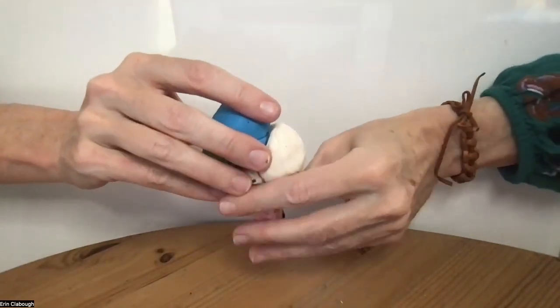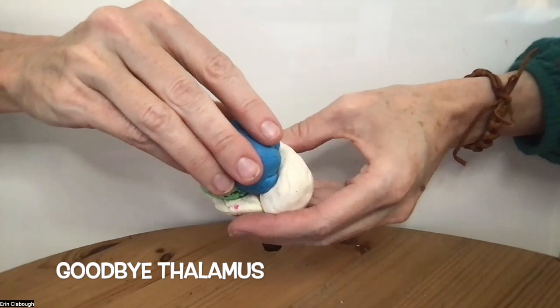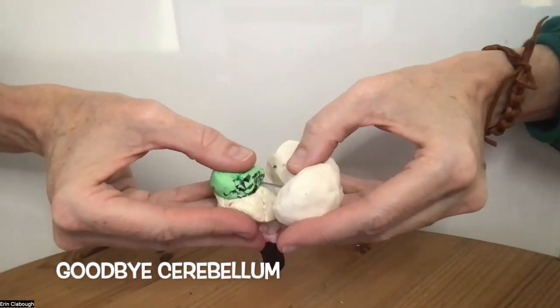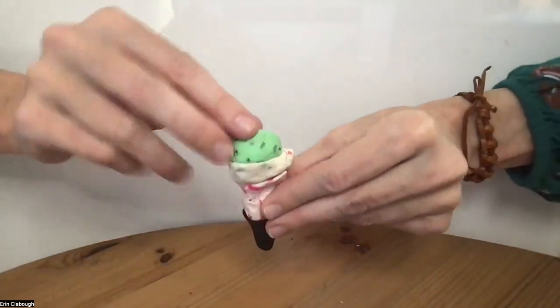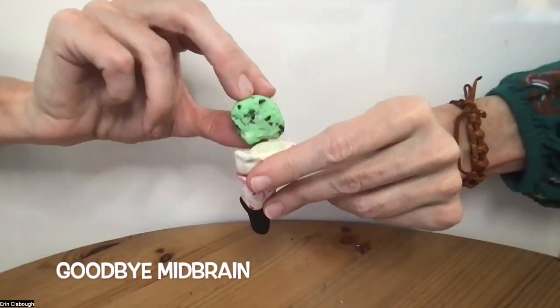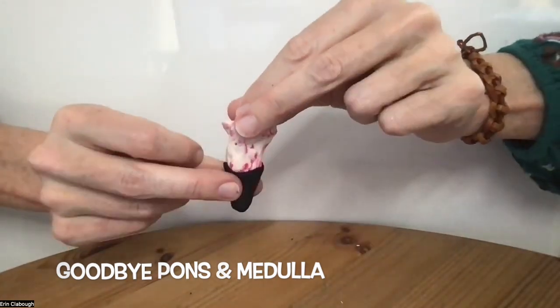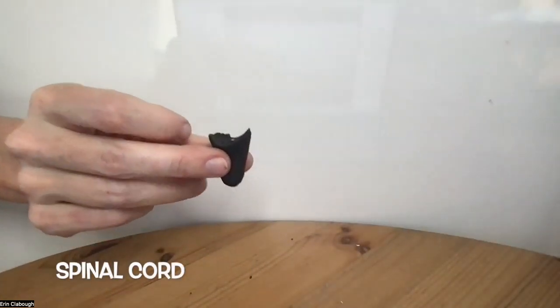Next, we're going to take off the thalamus, which has a left and a right thalamus. And then we're going to take off the cerebellum, our midbrain, our pons, our medulla, and we're left with a spinal cord. Thanks for watching.